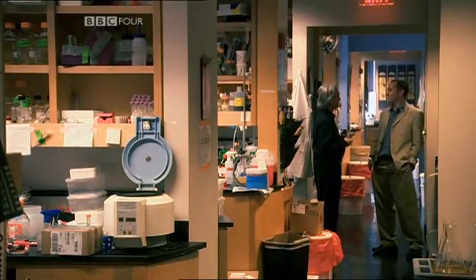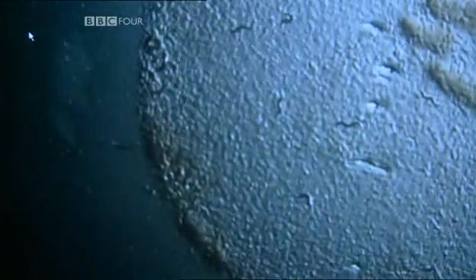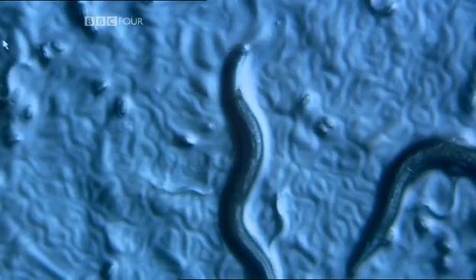Ironically, to study lifespan, you need to find animals that live and die quickly. In Gordon Lithgow's lab, they look at how the genes of a tiny worm called the nematode control its lifespan. We can isolate mutations — naturally occurring mutations — in individual genes.